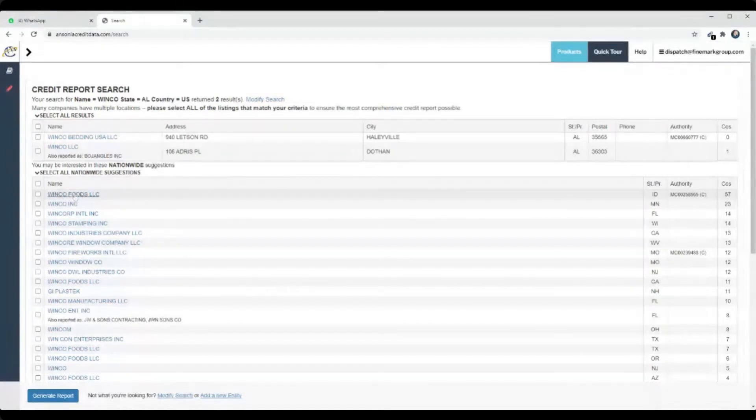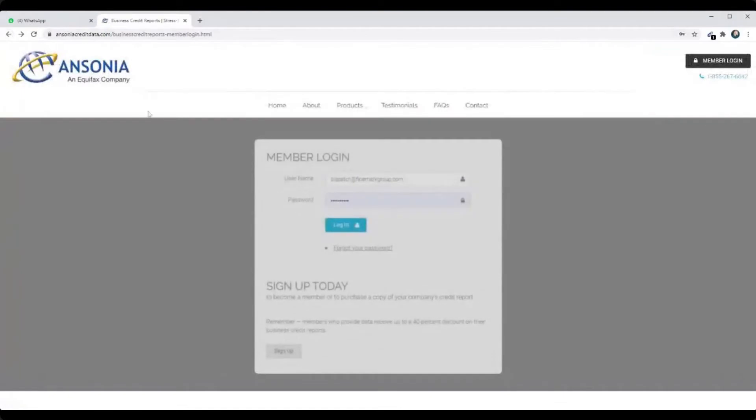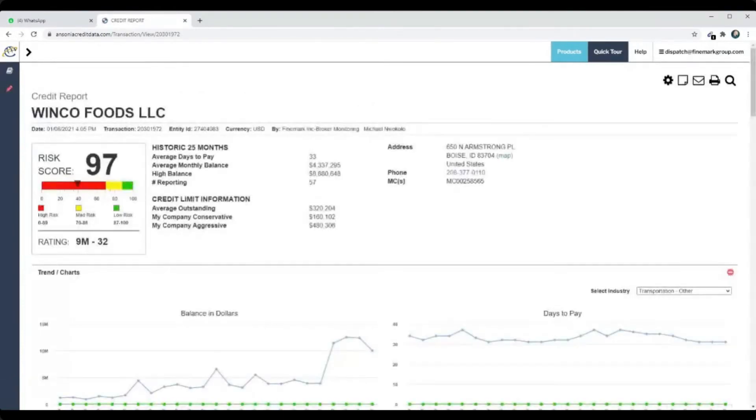I log in and I type in the name of the company, and I can type in the state so I don't have too much information. Then you grab this and hit 'Generate Report.' It costs $10 — so I'm spending $10 today — and you can see that their credit score is 97, so they're a low risk.